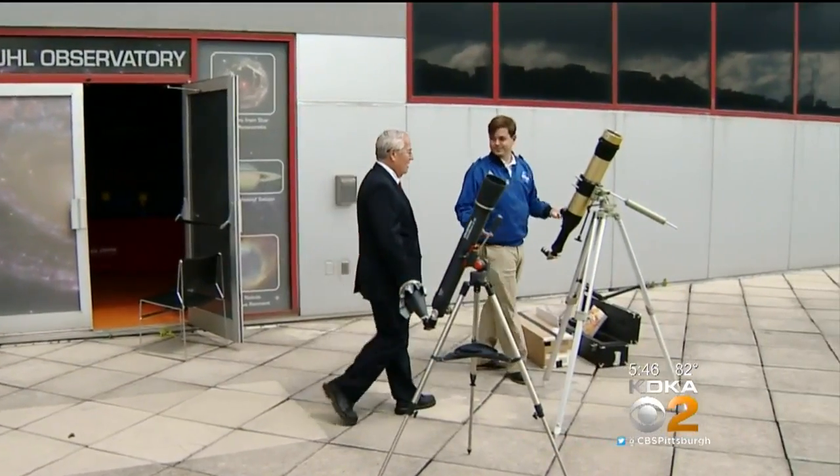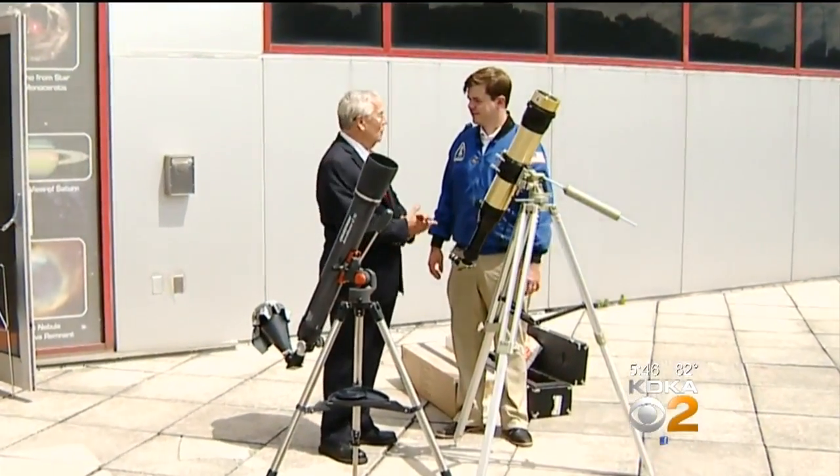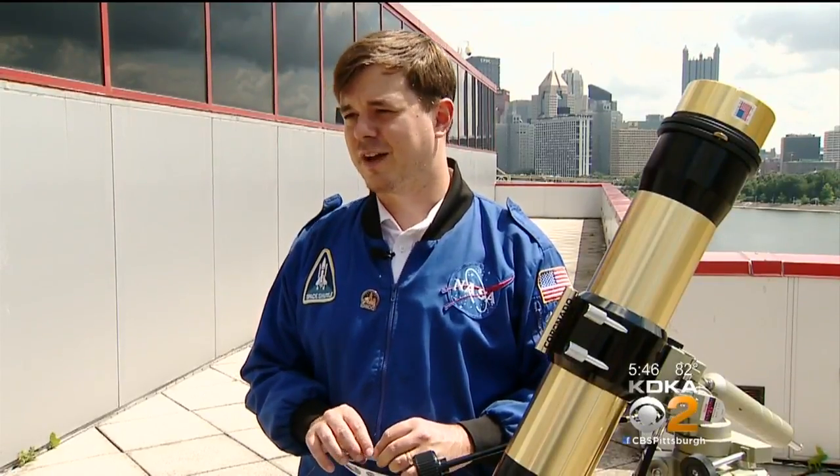Ralph Crew, program development coordinator, says the Carnegie Science Center has sold thousands of these glasses. And this weekend the demand has surged — every day hundreds and hundreds of people are trying to find more of them.